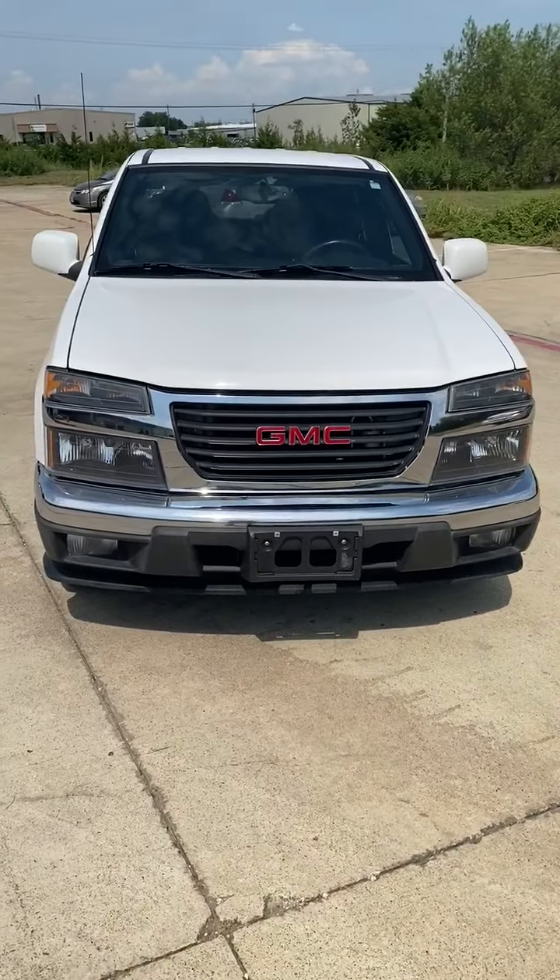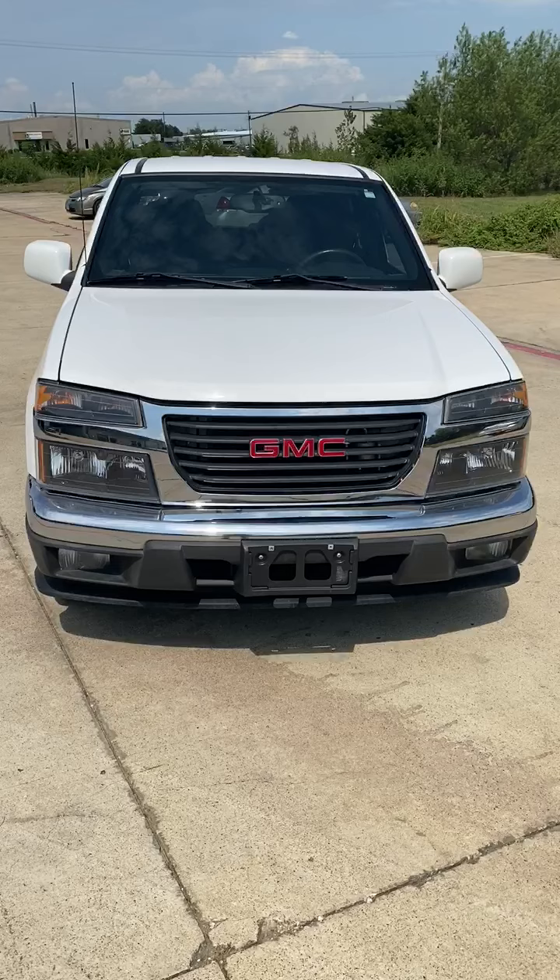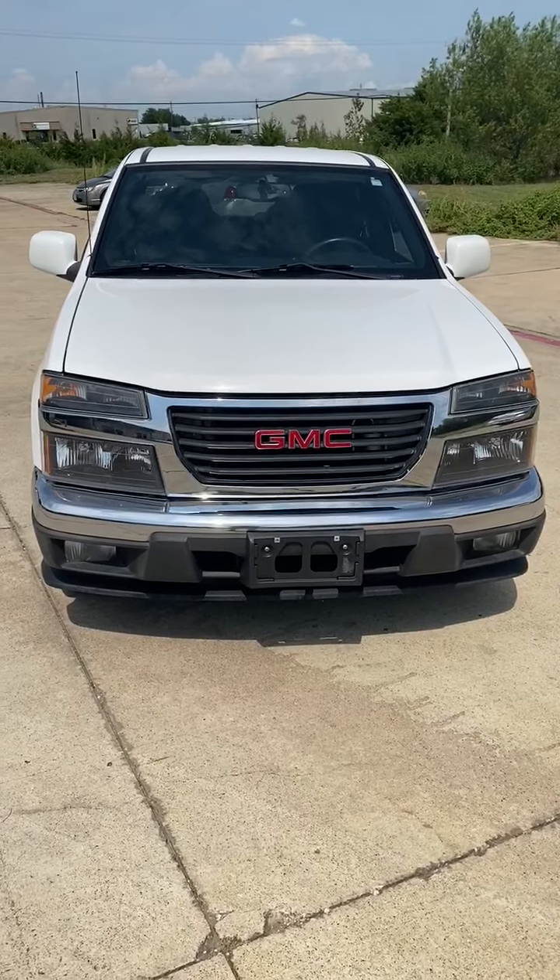2012 GMC Canyon crew cab, 109,000 miles, in wonderful condition.